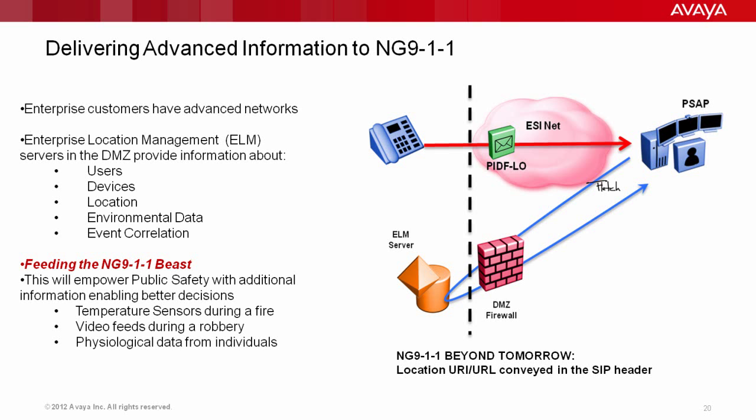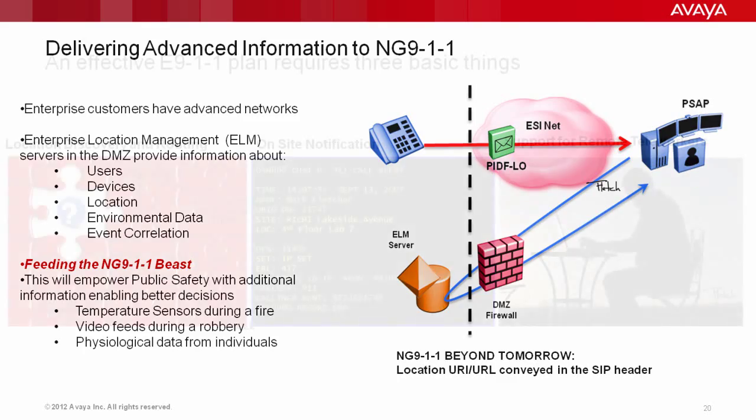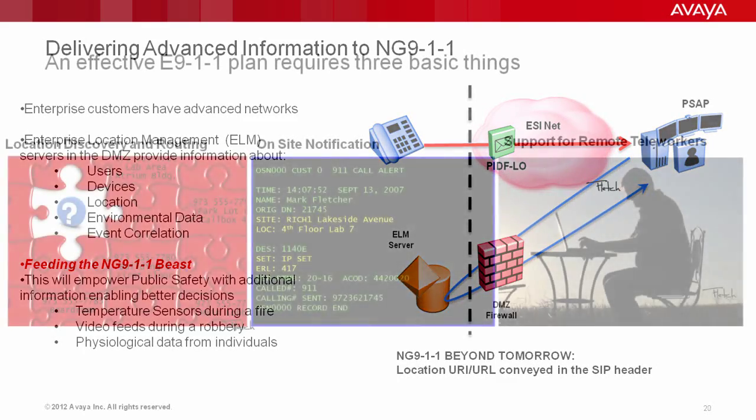On the next slide, you can see what's missing from the NextGen 911 picture. The ANI/ALI databases aren't there anymore — they're replaced by the ELM server, providing floor plans, environmental data, video feeds, and hazmat material safety data sheets. Whatever you want to send can be placed in this ELM server. Whatever solution you look at has to be ready to take on this new role in the future.